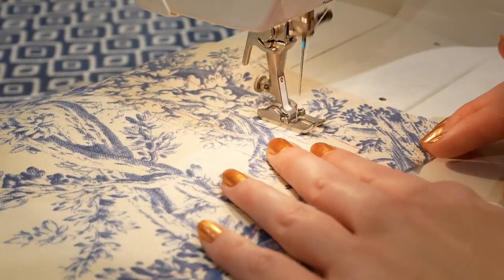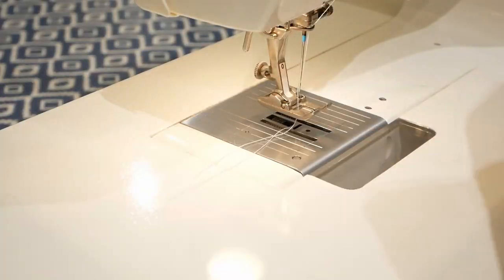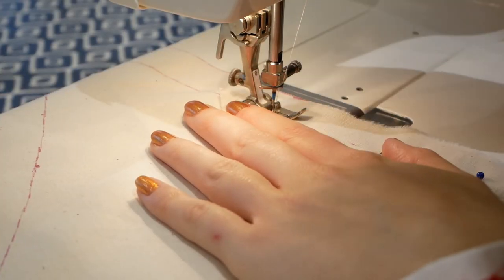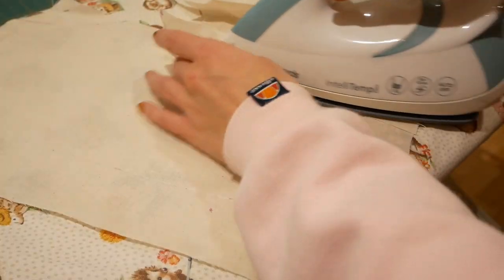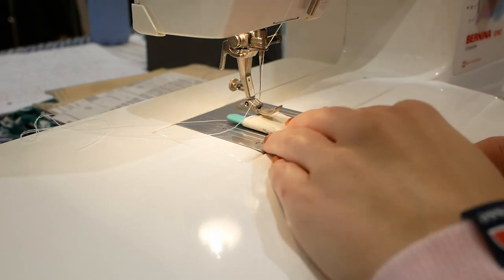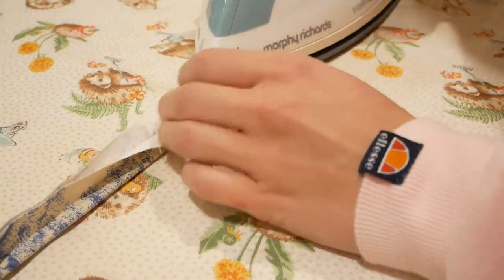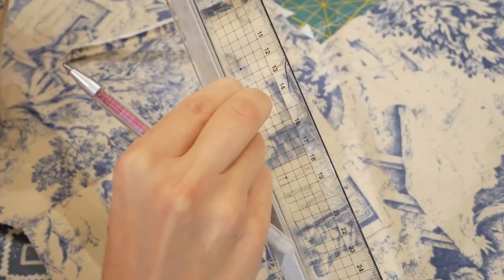Then I began basting in the seam allowances and boning channel lines by hand, which I then realized could be done way quicker by machine. Because the bones I was using were 9mm wide, I made the boning channels 1cm wide. Then I pinned and sewed the inner and outer layers right sides together and ironed them out. After that it was time to do the boning channels, and as usual I used my pressing bars to get the correct sizing.